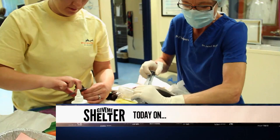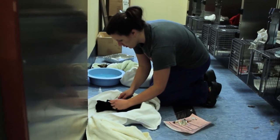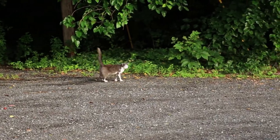Today on Give Me Shelter, Pet Helpers has dedicated a special day to trap, spay, neuter, and release a group of feral cats to help control the local overpopulation.